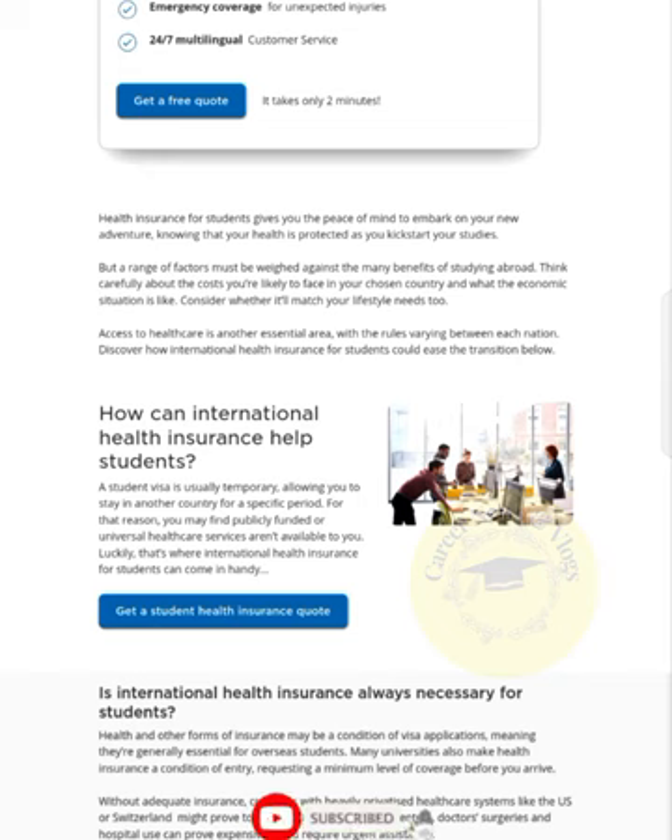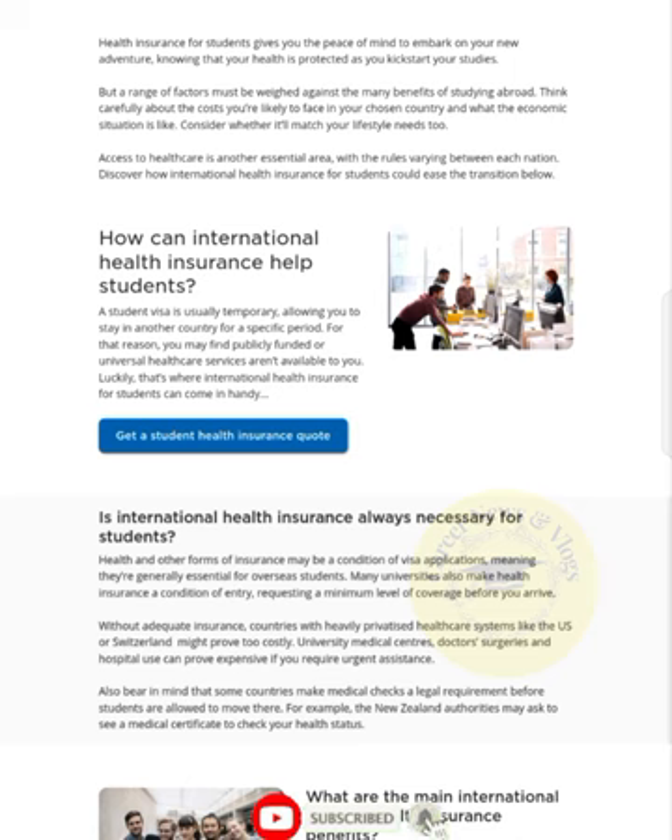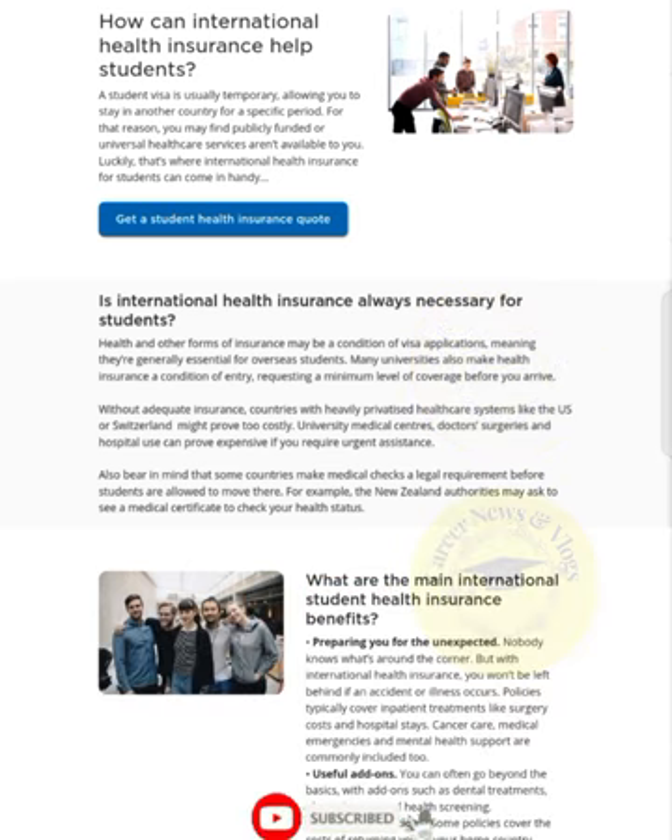Is health insurance always necessary for students? Health and other forms of insurance may be a condition of visa applications, meaning they are generally essential for overseas students. Many universities also make health insurance a condition of entry, requesting a minimum level of coverage before you arrive.